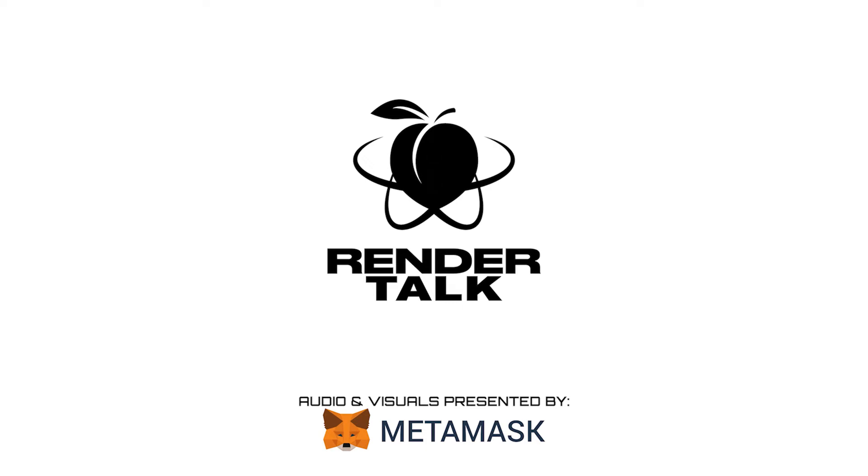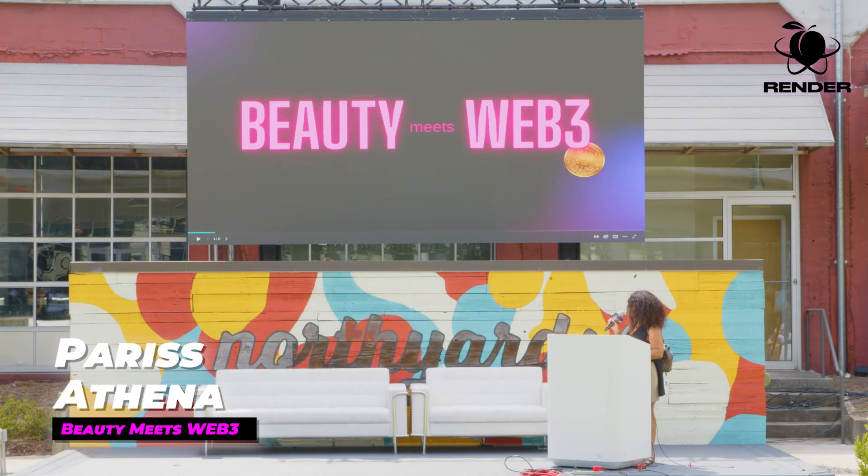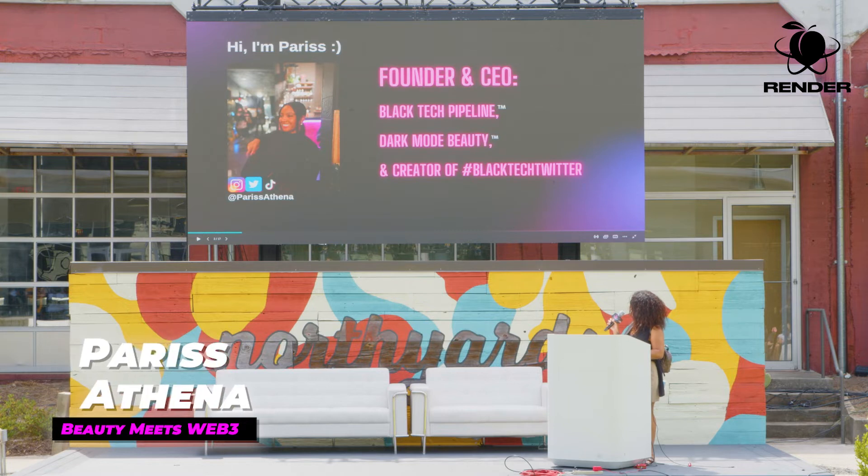Hello everyone, thank you for coming to my talk, Beauty Meets Web 3. I'm Paris Athena, founder and CEO of Black Tech Pipeline, creator of Black Tech Twitter. And I'm announcing for the first time today — I've been talking about my tech beauty brand on Twitter for a while — the name of it is called Dark Mode Beauty. That'll be launching at some point this year, and it's actually the inspiration for why I wanted to do this talk.